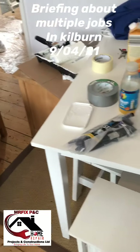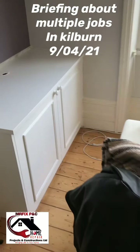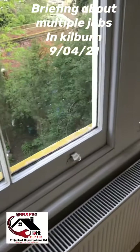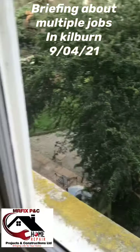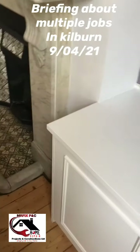So this is what we're doing today — I think there might be something I've forgotten but I'll be updating you later. The company is Mr Fix Project and Construction Limited. We're based in Willesden and cover a 10-mile region. Please feel free to book with us — thank you very much.